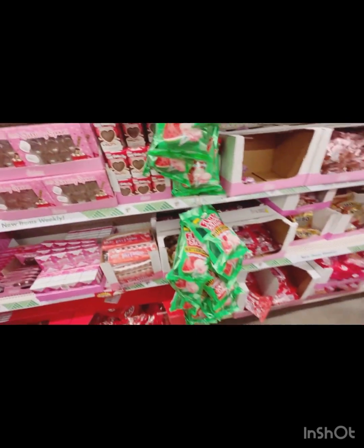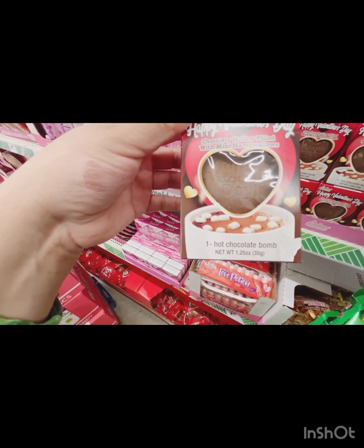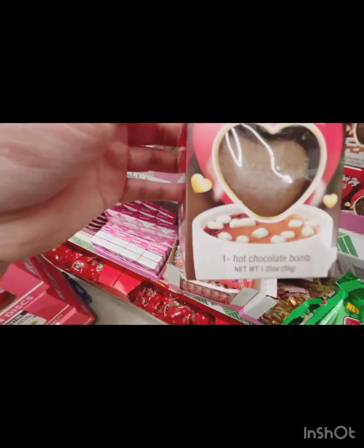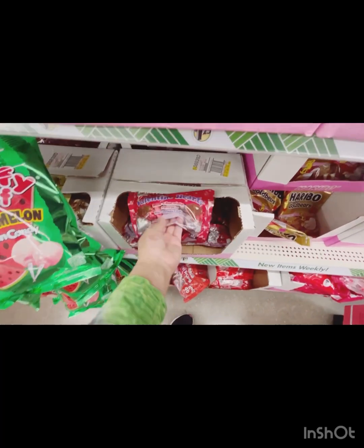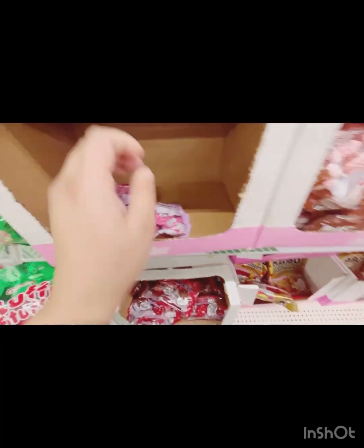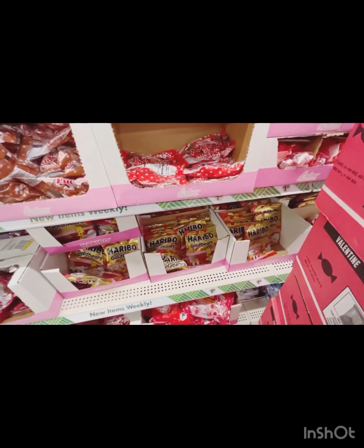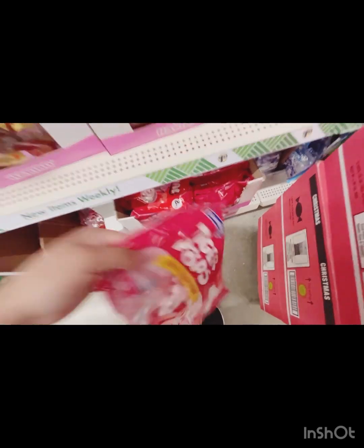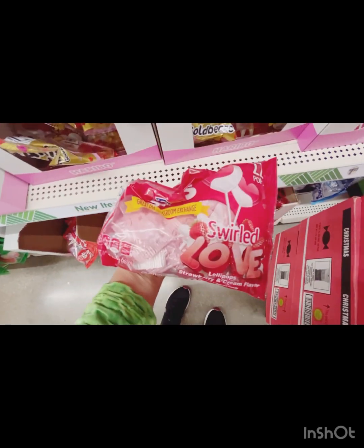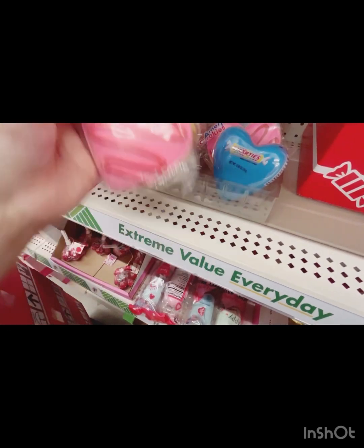SpongeBob! Dollar Tree is the place to come if you're going to buy Valentine's Day stuff. Ooh, chocolate tea filled with mini marshmallows — you put it in your coffee! They have so much candy and it's all name brands too. We bought some the other day and they were so good. These cookies are good too!